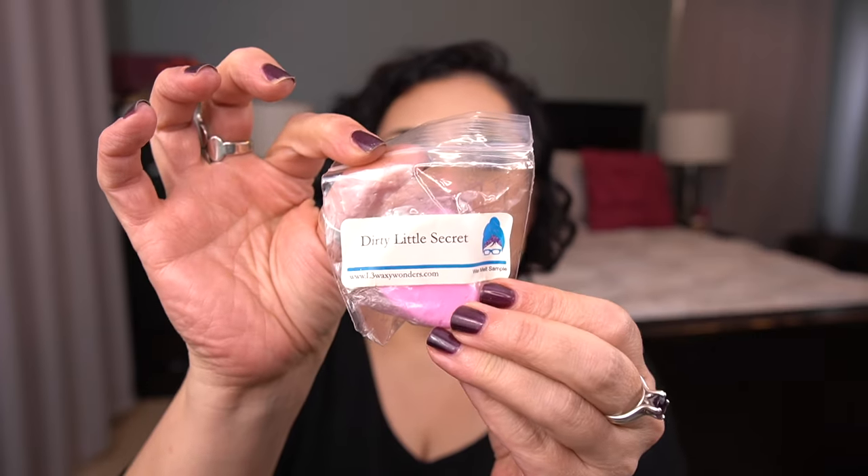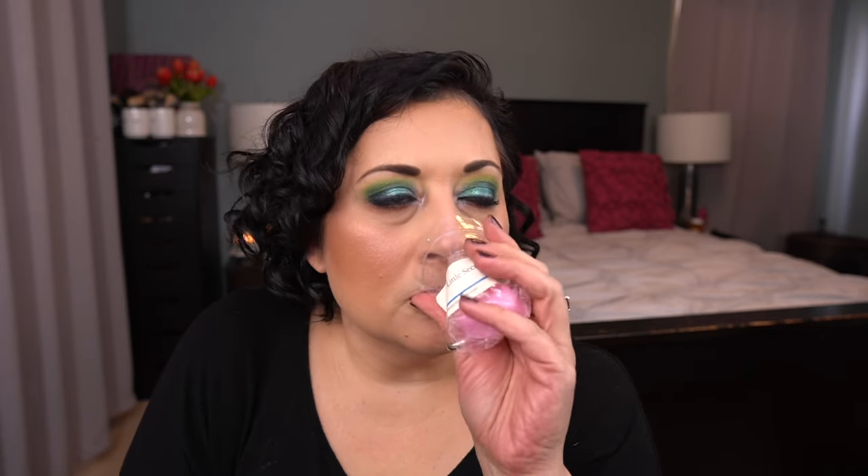Next up is Dirty Little Secret from L3. I'm going to say no to that one. Then I have I Smell Snow from Traverse City. I've probably mentioned this a hundred times — I don't like tree scents, I don't like spicy, and I am picky about some things. As we all are when it comes to scents.